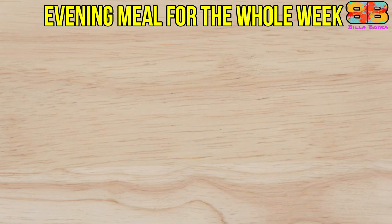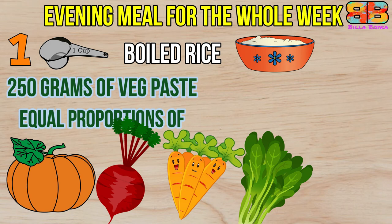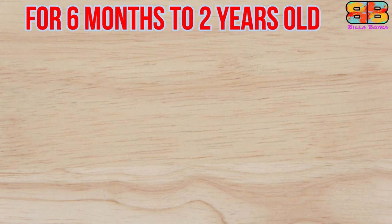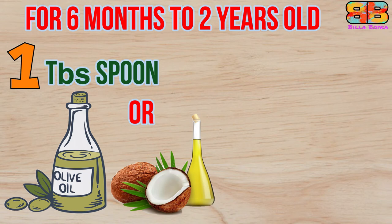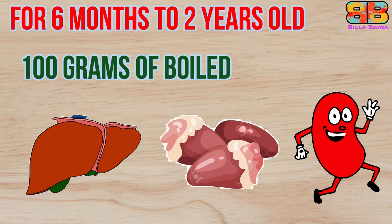For the evening meal throughout the whole week, feed one cup of boiled rice three times a week. Also feed 250 grams of veg paste made from equal proportions of pumpkin, beetroot, carrots, spinach, and addition of cabbage and beans with half a teaspoon of turmeric powder mixed with one tablespoon of olive oil — or alternatively coconut oil. Also add one teaspoon of flaxseed powder for a shining coat, and 100 grams of boiled liver, alternating with heart and kidney across the week.